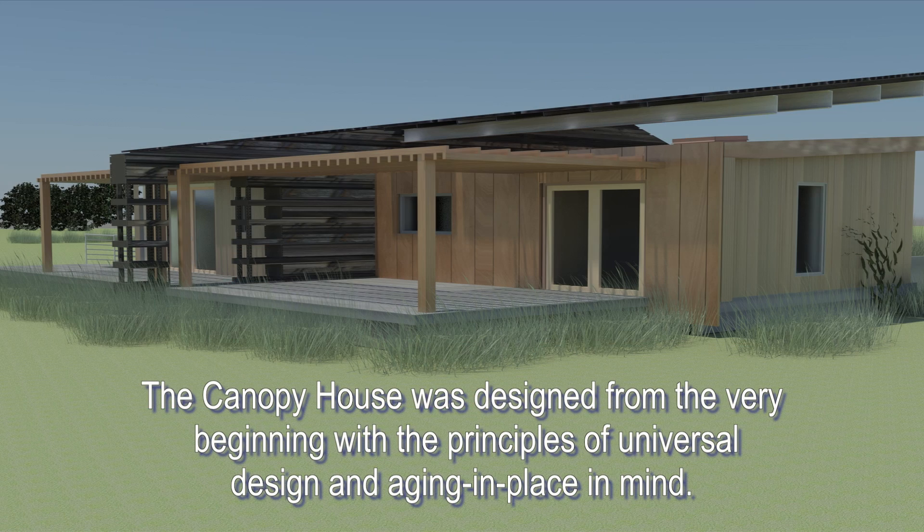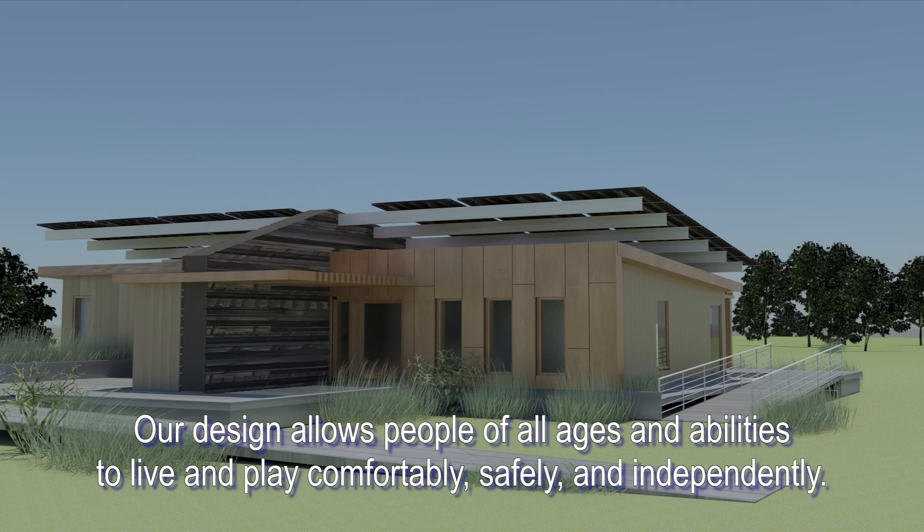The Canopy House was designed from the very beginning with the principles of universal design and aging in place in mind. Our design allows people of all ages and abilities to live and play comfortably, safely, and independently.